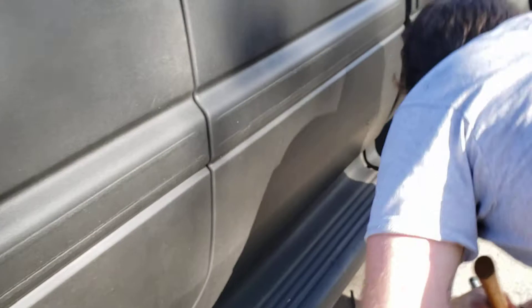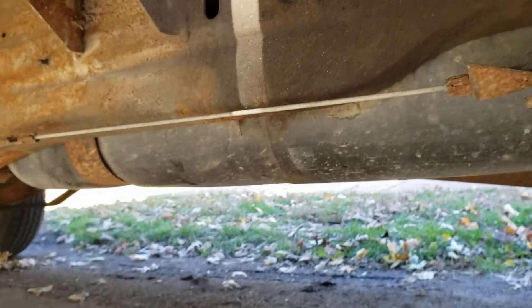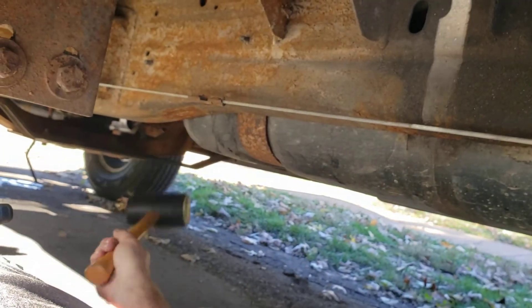Have someone start the vehicle, or put it in the run position — not start. Lay right here and see if you can hear a fuel pump. If you can't, which I couldn't, then lay here and have them crank it and smack all over this area with a nice rubber mallet.